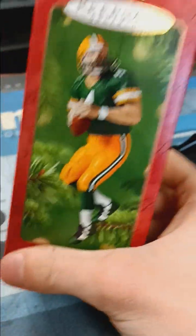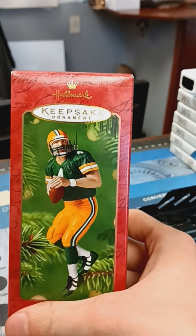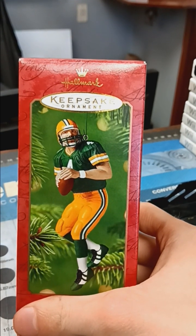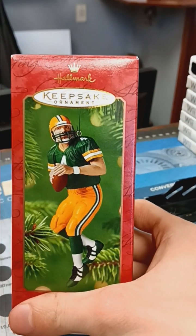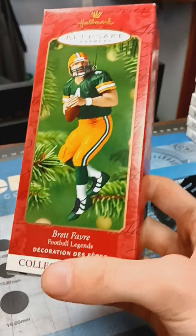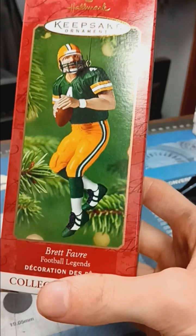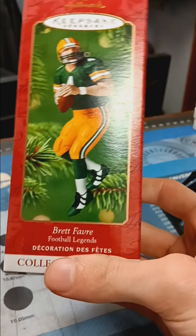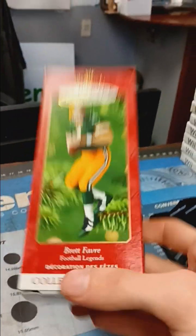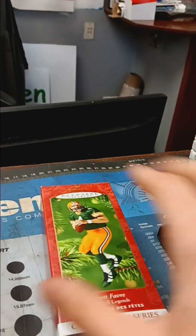So this is a Hallmark Keepsake ornament — one of the ones I bought from a big garage sale bulk buy. I got them for about a couple bucks an ornament, lotted up in groups, probably $1.50 to $2 per ornament. And this one ended up selling for $49 plus shipping. It's not worth a whole lot, but it did sell pretty quickly — that's the first one to sell.